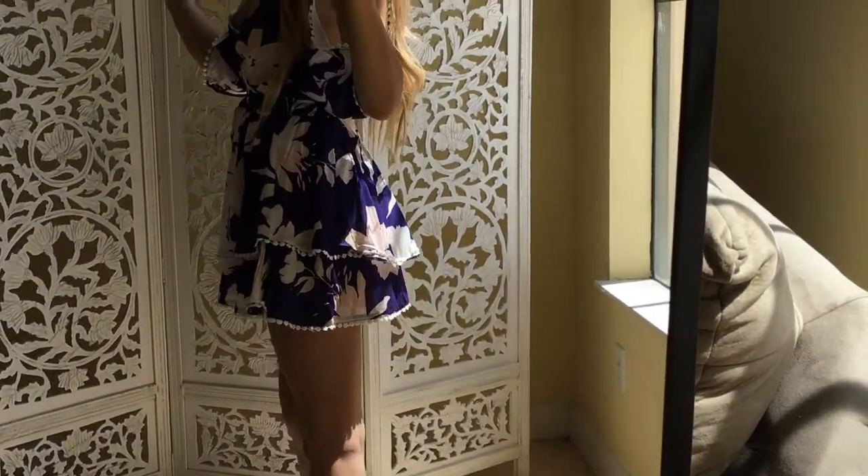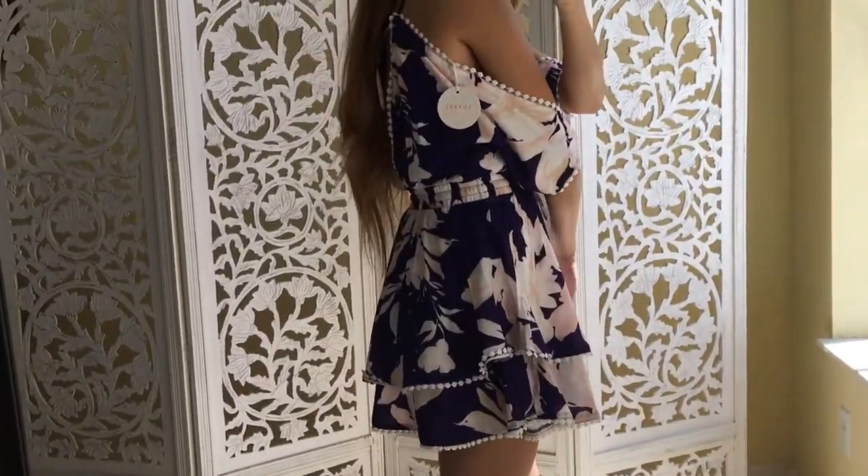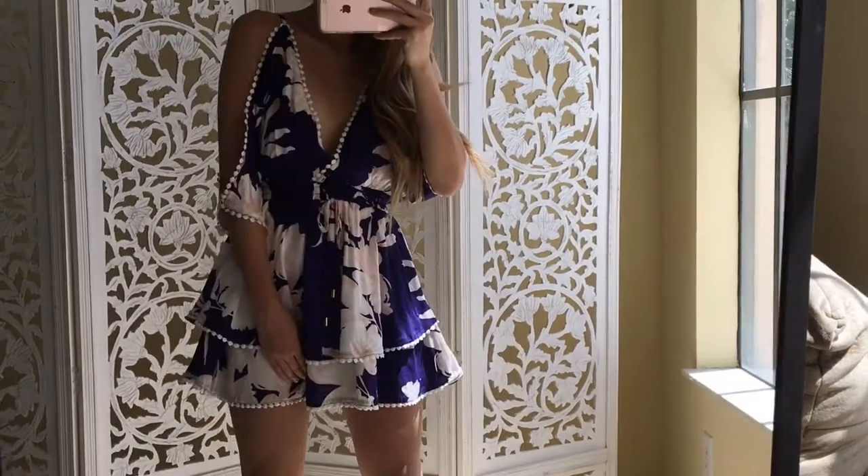If you want to see more OOTDs, please give it a like and subscribe, and let me know down in the comments if you liked it or not. Bye!